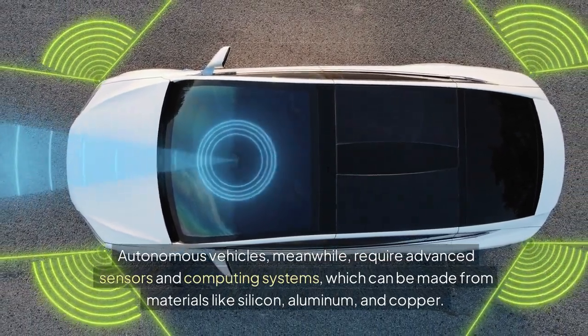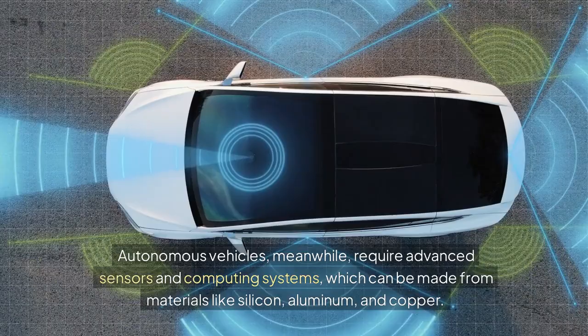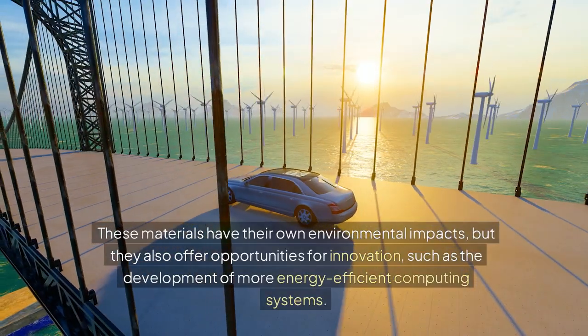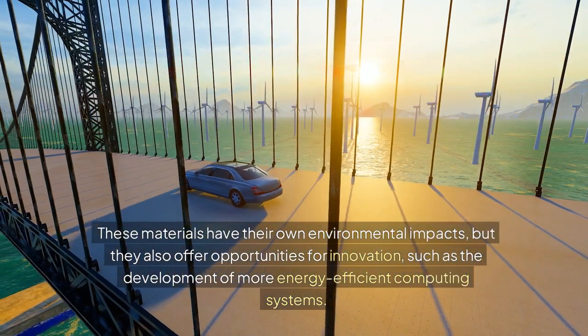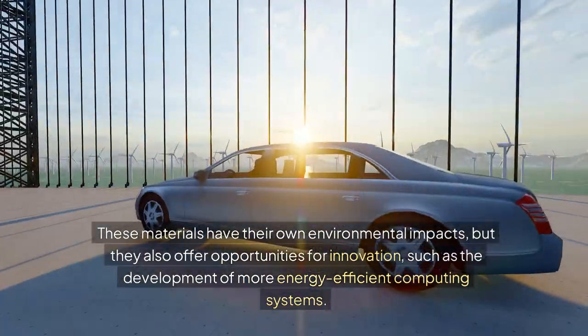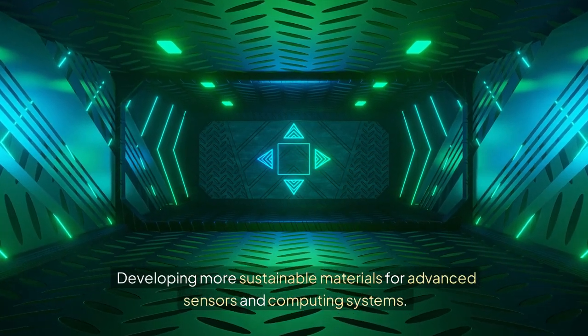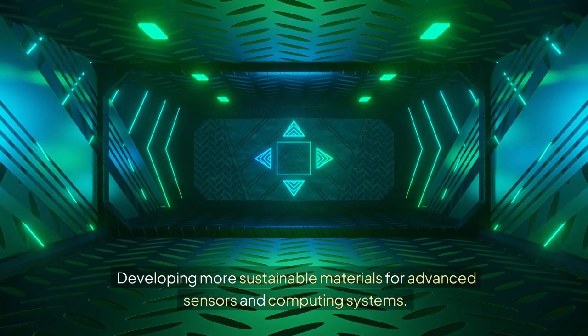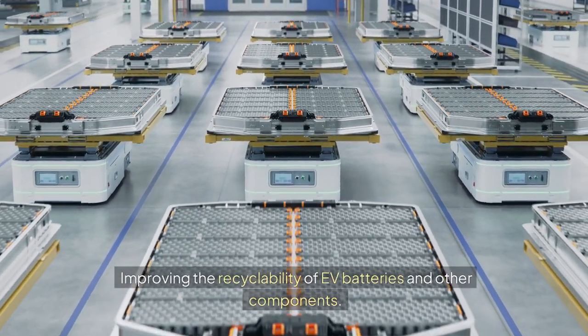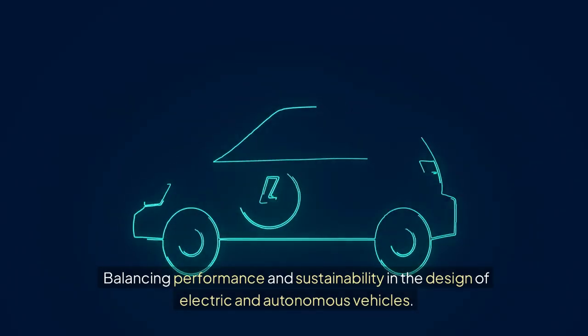Autonomous vehicles, meanwhile, require advanced sensors and computing systems, which can be made from materials like silicon, aluminum, and copper. These materials have their own environmental impacts, but they also offer opportunities for innovation, such as the development of more energy-efficient computing systems. Key challenges facing sustainable materials in electric and autonomous vehicles include reducing the environmental impacts of battery production and disposal, developing more sustainable materials for sensors and computing systems, improving recyclability of EV batteries, and balancing performance and sustainability in vehicle design.